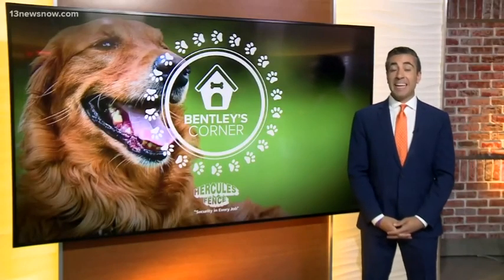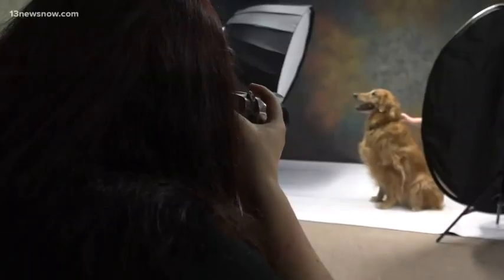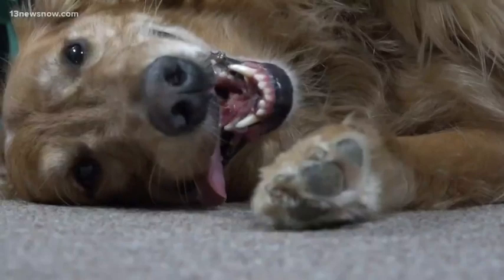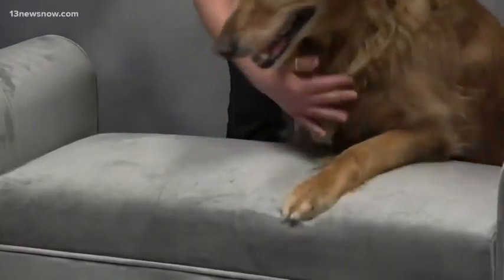All right, good morning guys. I learned pet photography is big business, but it's not always easy to get that perfect shot. That's Erin Bonilla, owner of Bonilla Pet Photography in Chesapeake. We paid a visit to her studios for a one-on-one with her and Bentley.